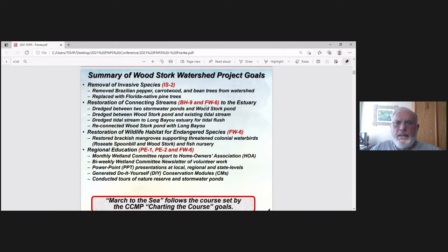Restoration of connecting streams: we dredged two stormwater ponds and Woodstork Pond. We dredged between Woodstork Pond and the existing tidal stream, and we dredged the tidal stream all the way to the Long Bayou Estuary with tidal flush. That's the big thing — tidal flush. And as a result, we reconnected Woodstork Pond with Long Bayou.